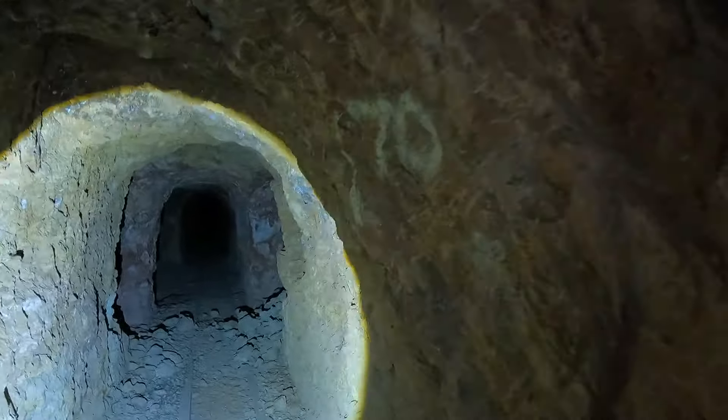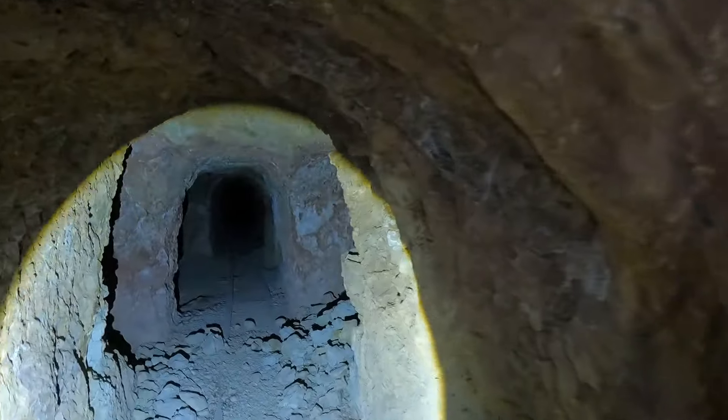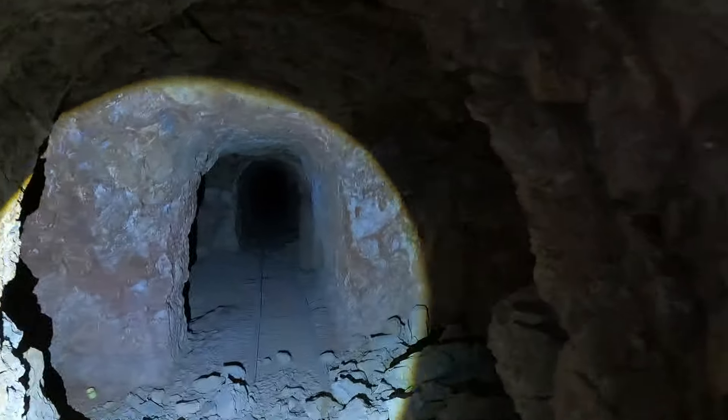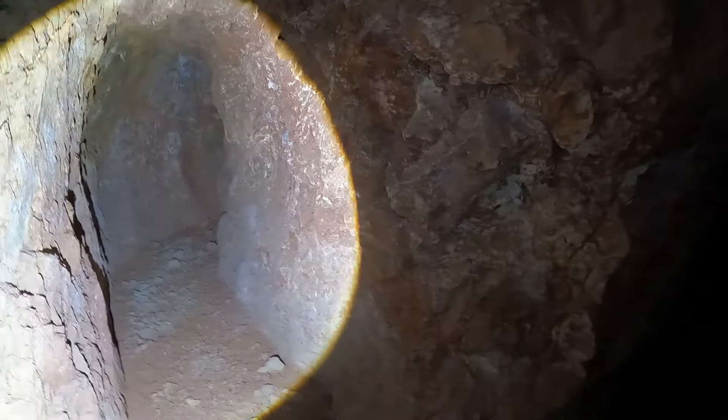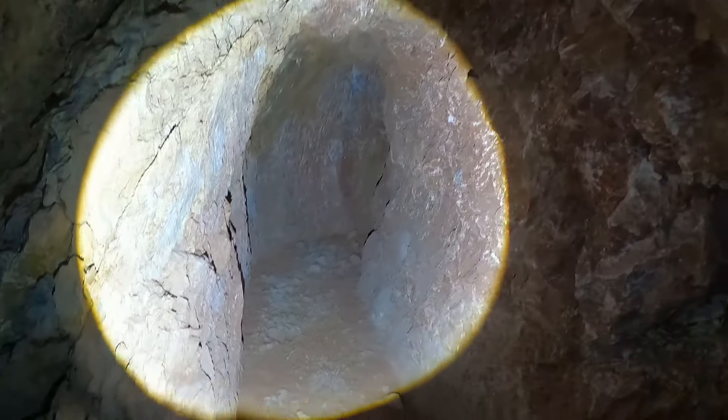I believe they were mining for silver here. I know a lot of you like to have that information, and I don't always have it to give, but this time I do. I believe they were mining for silver here. It's a fun little alcove.